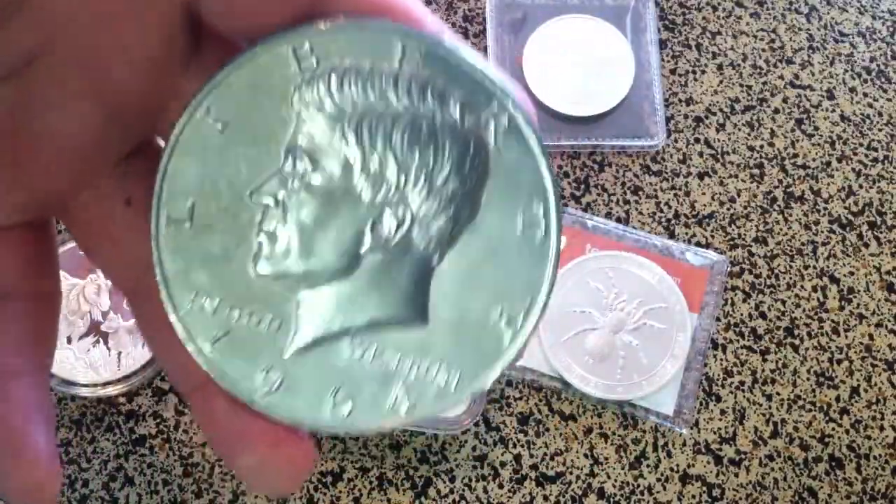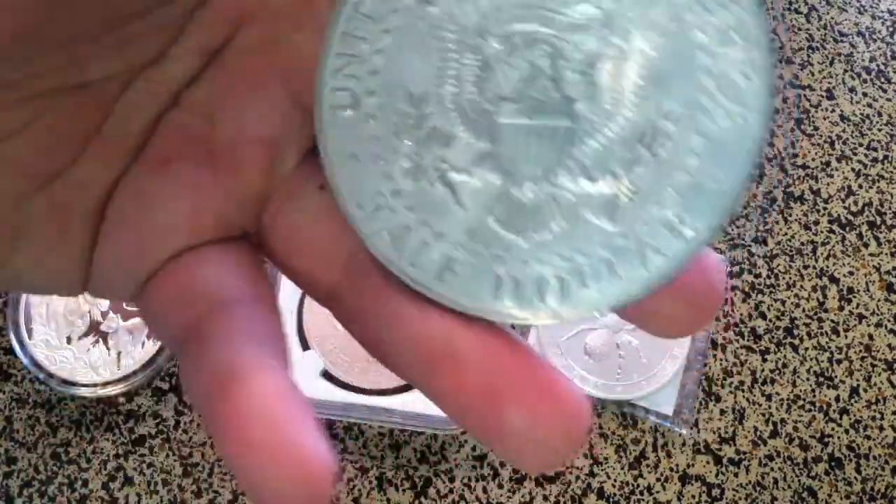I also picked up a new Kennedy Half Dollar.